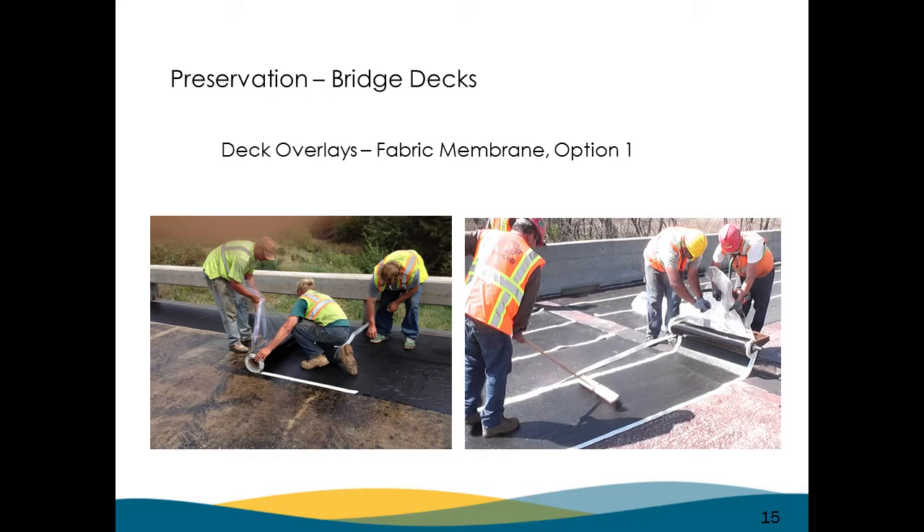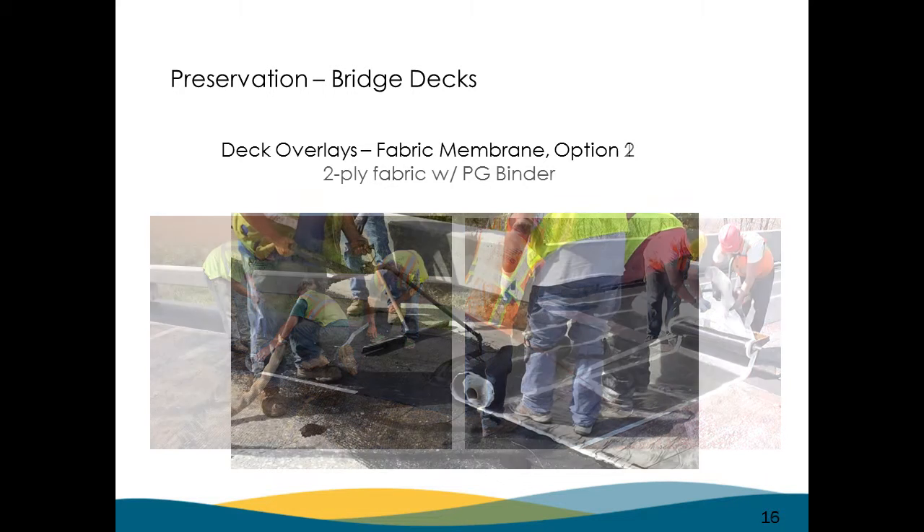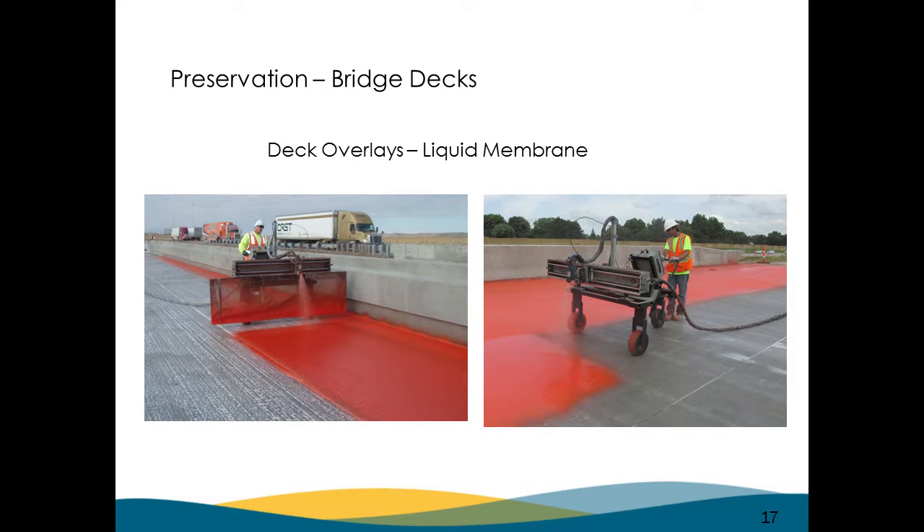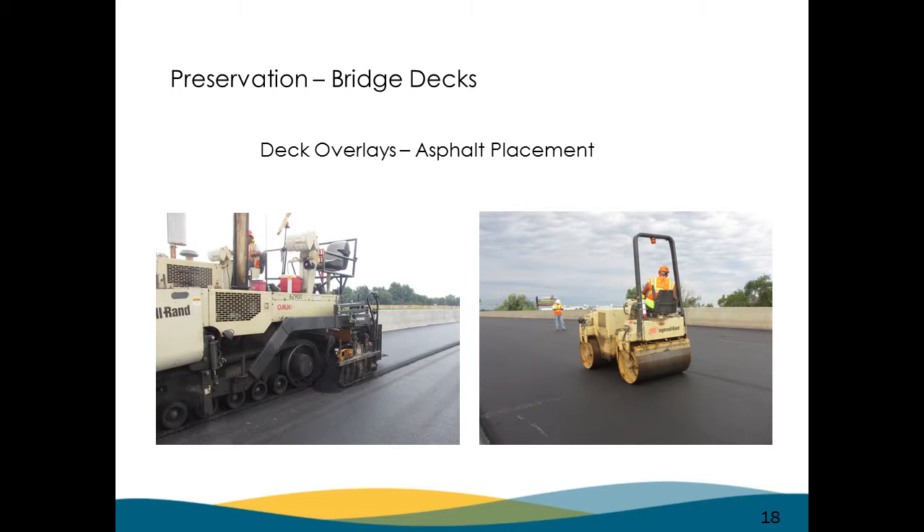We have a couple of membrane options. This is a roll-type membrane put down over a primer. Another option is a roll-type with PG binder put down first, trying to smooth out the deck without doing anything mechanical. Our spray system — the liquid membrane — we think is the Cadillac. We do this on all our interstate bridges when we do asphalt. It's a little more expensive but we think it works pretty well.